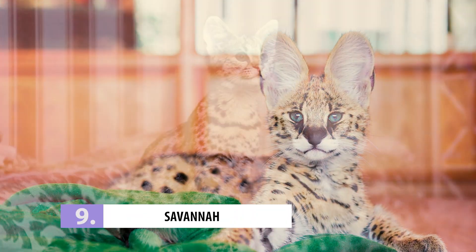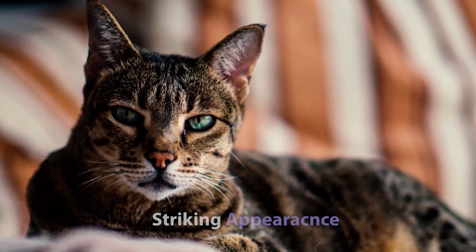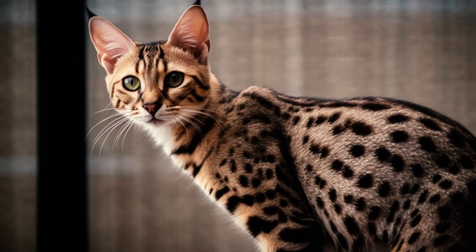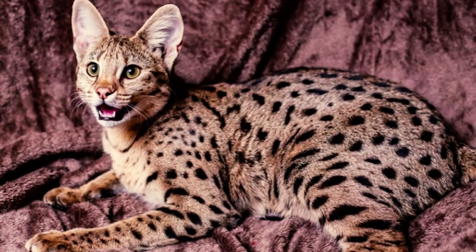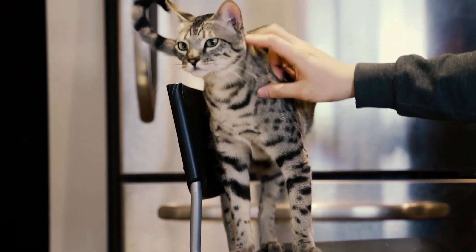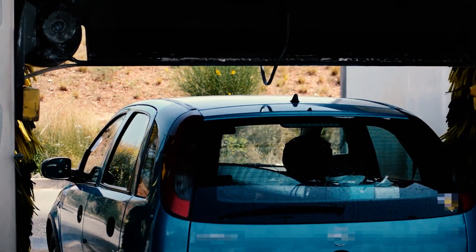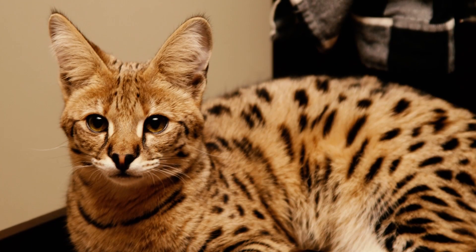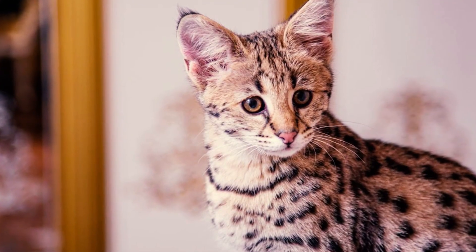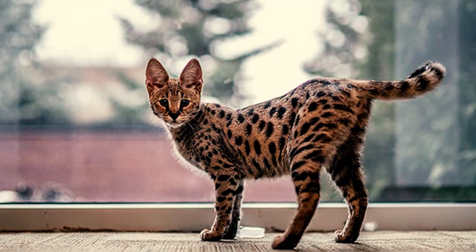Number 9: Savannah. Savannah cats are famous for their exotic and striking appearance — tall, slender bodies, large ears, and bold markings. Along with their popularity comes a high price tag. These fancy felines can cost as much as a small car. Thieves can't resist stealing these kitties and selling them for a quick buck, so you better treat them like royalty.